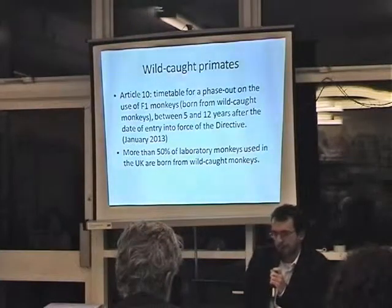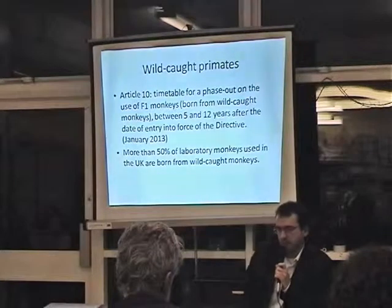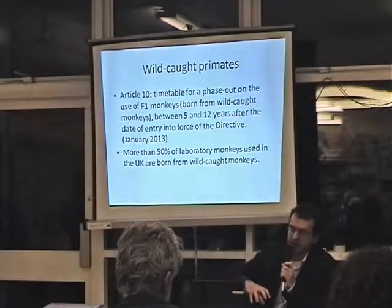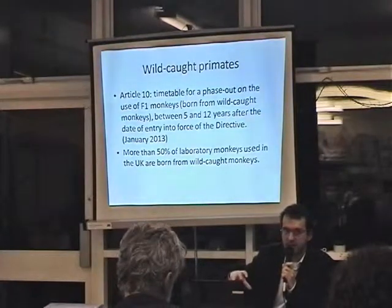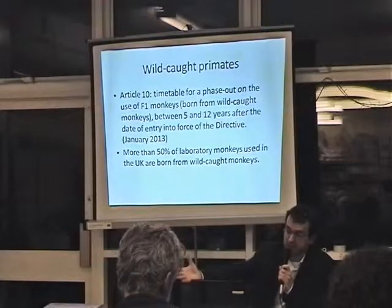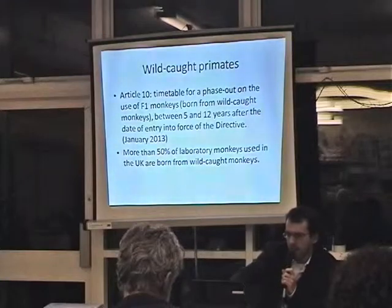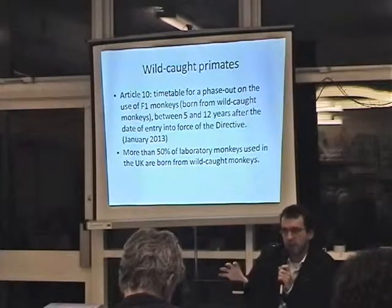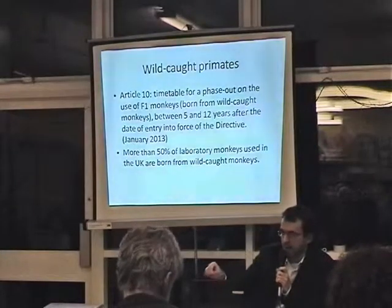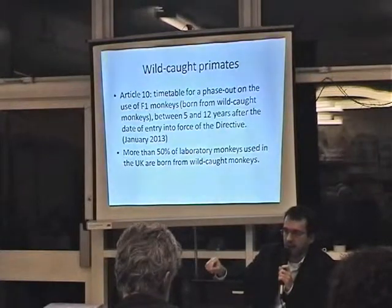On the issue of wild-caught primates: primates are caught in the forest and brought to breeding centers, where they breed primates that are then sent to UK labs. For terminology, F0 is the wild-caught primate, F1 is the offspring of that monkey, and F2 is the offspring of F1.